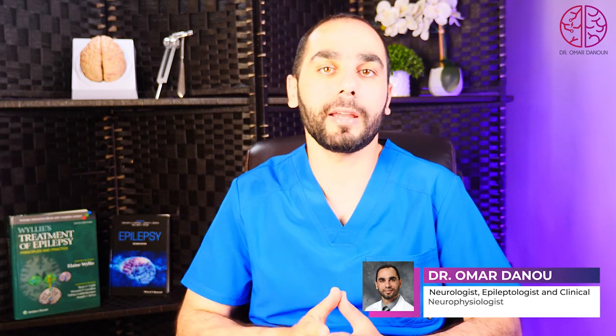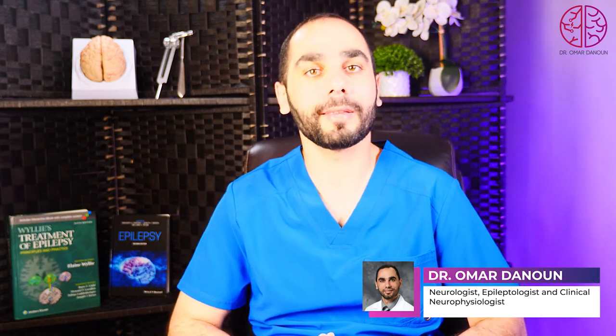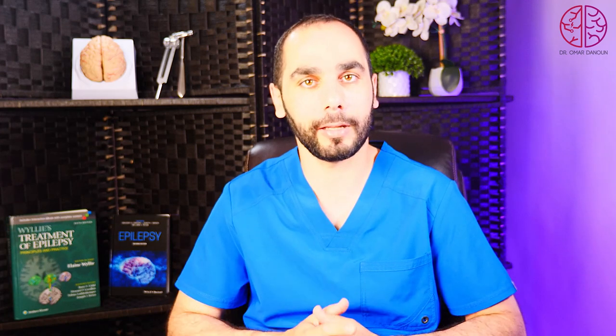It's very important to identify Dravet syndrome correctly and make the diagnosis, because there are some medications commonly used for epilepsy that can actually worsen the condition in Dravet syndrome if it was not picked up early in life.